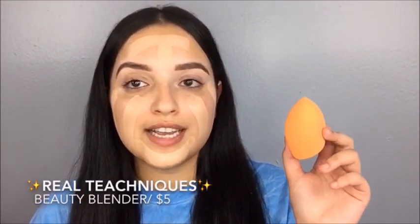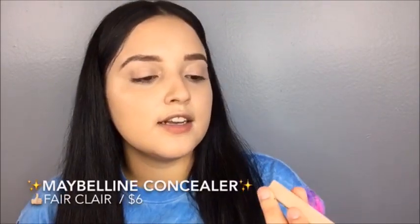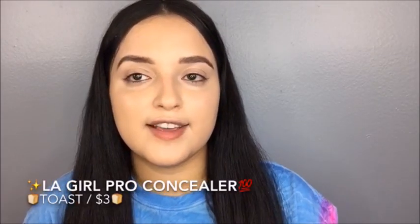Now I'm going to take my Real Techniques Beauty Blender to blend everything through. I'm going to use my Maybelline concealer — this is in the color Fair Clear — and I'm going to be using my Pro Concealer in the color Toast to highlight and contour my face.